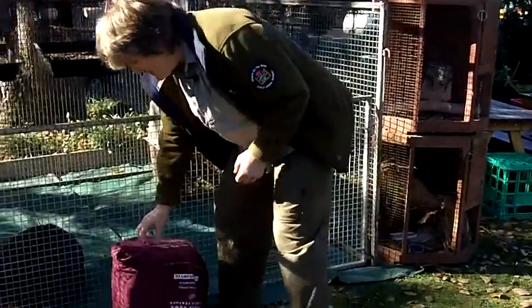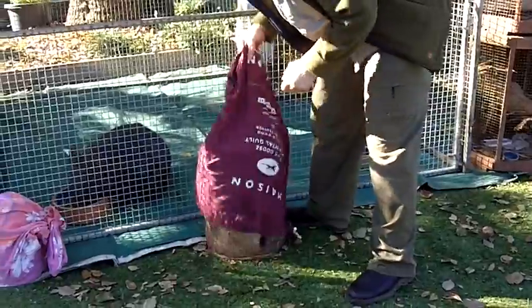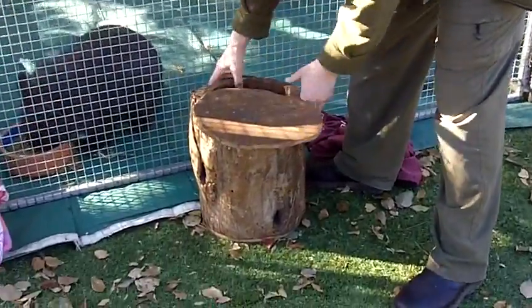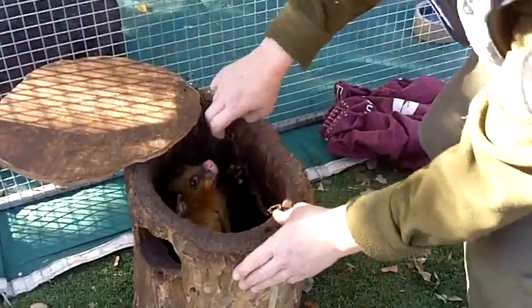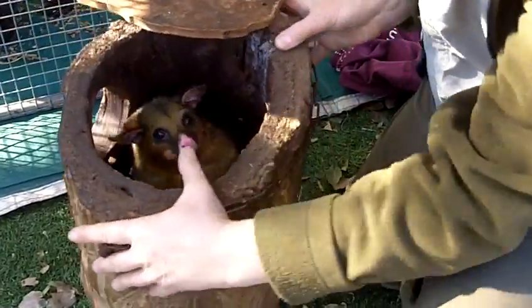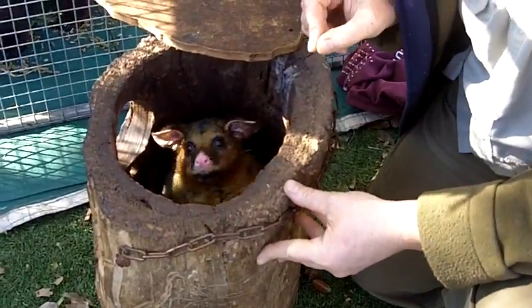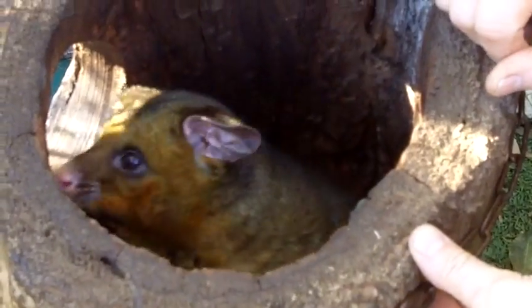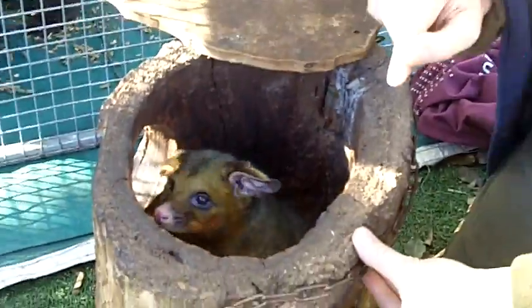Let's have a look at this animal here. It's also nocturnal and it lives in the bush. This one here is a brush-tailed possum. Can you see how big her eyes are? She can see really well in the dark but she can't see very well in the daytime. This is her bed.